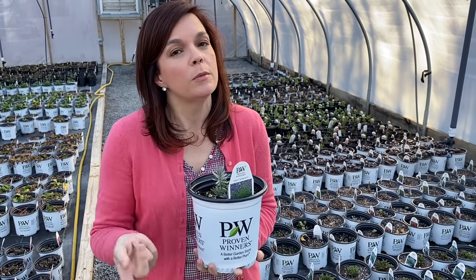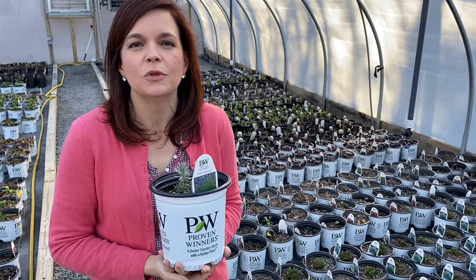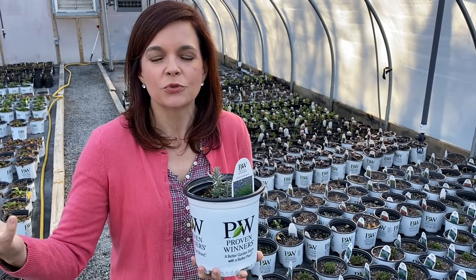Hello friends, welcome to Gardening with Creekside. I am Jenny and we are back here in the perennial house. Going to do another little update on how all these sweet little perennials are doing. If you remember, we were here about two weeks ago when we first introduced you to the kickoff of the 2021 nursery tours.